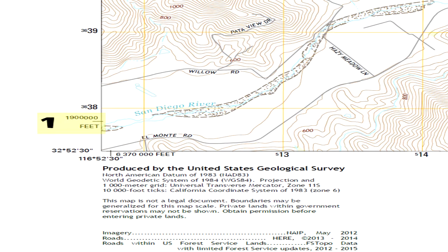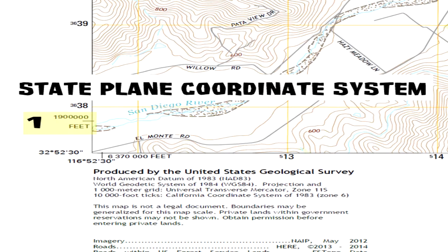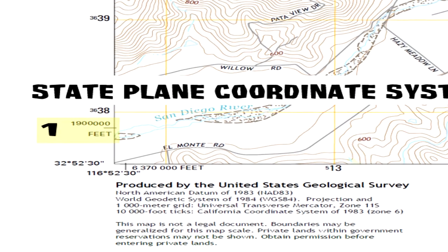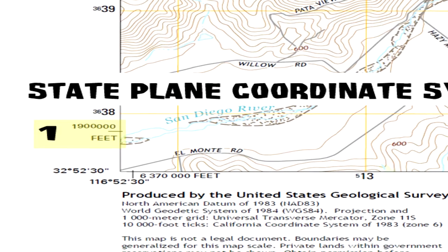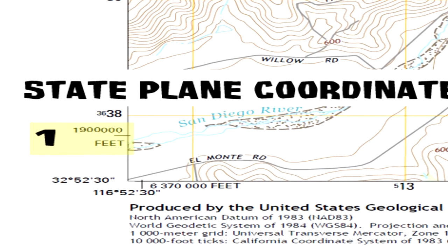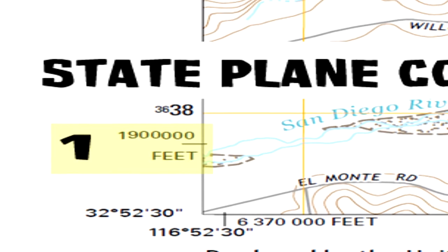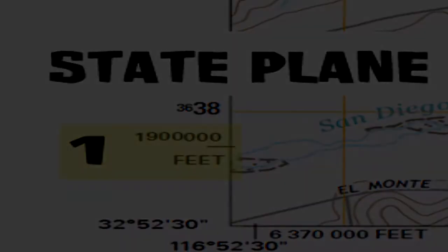Number one: the state plane coordinate system grid tick and value. In this example, it's 1,900,000 feet north of origin within the state plane grid system. This coordinate system was established by the National Geodetic Survey for defining positions of points in terms of plane rectangular XY coordinates. There is usually at least one system for each state with a specific origin point, and each state determines whether its units will be measured in feet or meters.